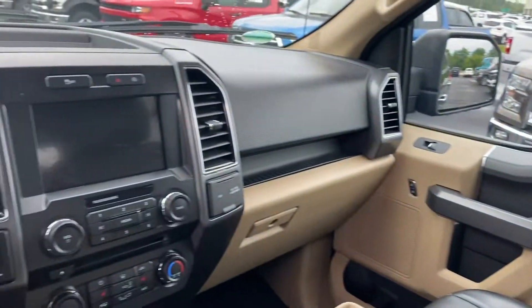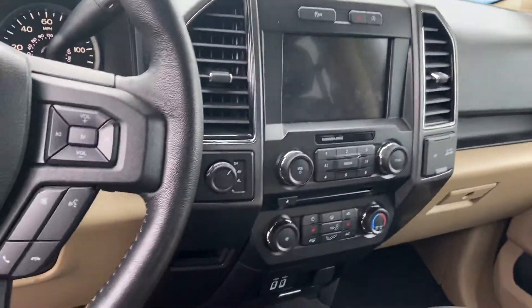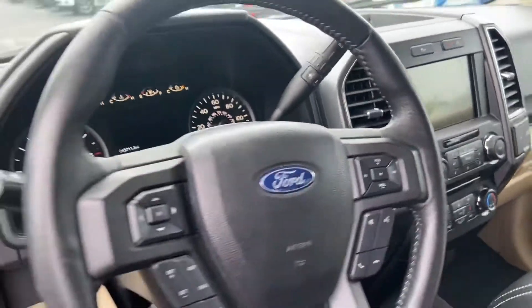Obviously seats three up front, nice big 8-inch touch screen, and heated seats.